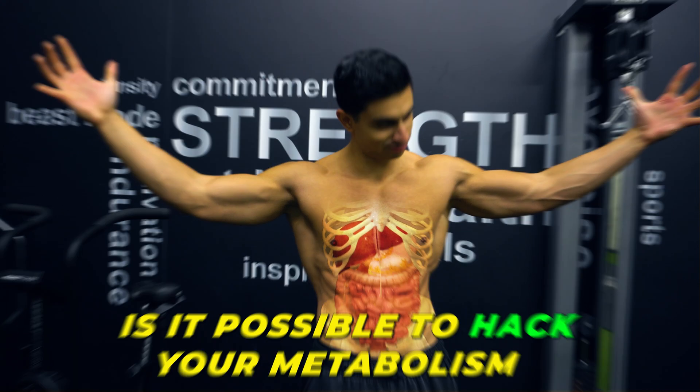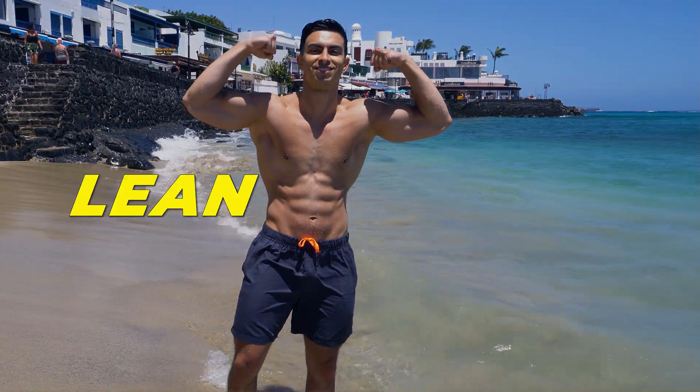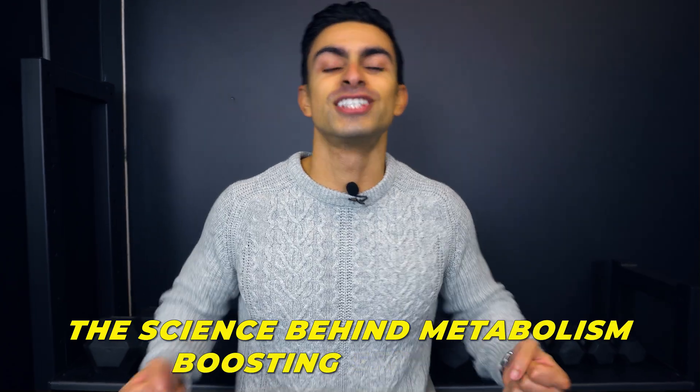Is it possible to hack your metabolism so that you can burn more calories and eat more food, all while developing a lean physique? There certainly are science-based methods we can use to increase your metabolic activity. But there are also many myths about how to boost your metabolism that do more harm than good. In today's video, we will look into the science behind metabolism-boosting strategies.